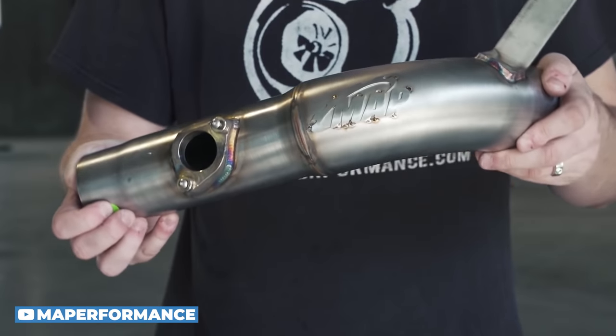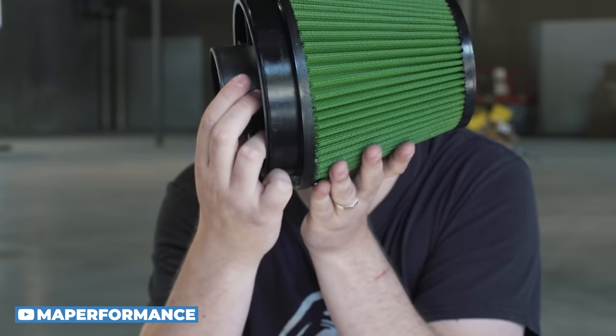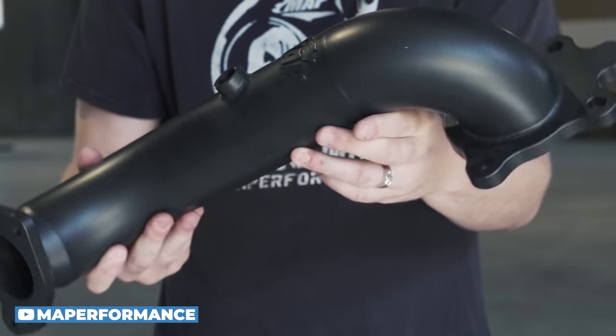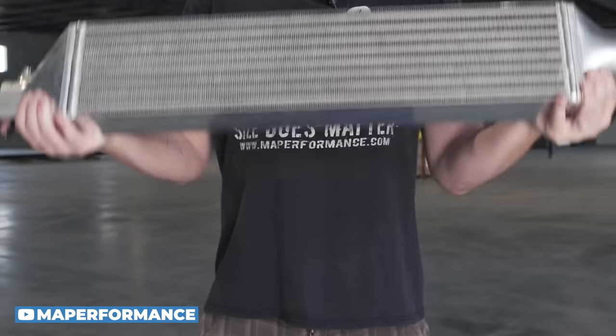Any turbocharged four-cylinder car is going to be much more responsive if you pick up some bolt-ons and a tune — that's the best thing you can do. The beautiful thing about the Honda Civic Si is that parts are going to be pretty affordable and the car is going to be pretty reliable.